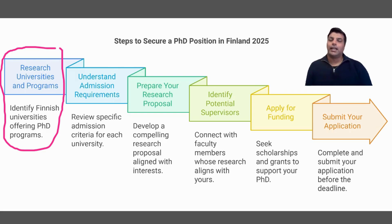Next we will cover the University of Helsinki, the capital city of Finland. And then we will also cover the University of Lapland. Why is it important? It is easier to secure a PhD position at Lapland because of the climate and the cold weather.